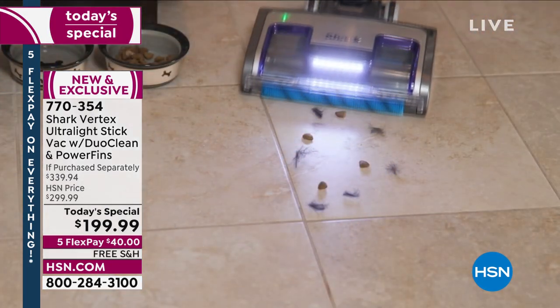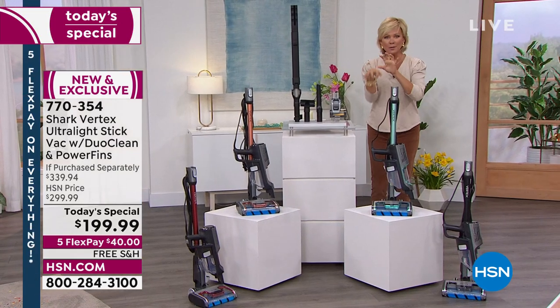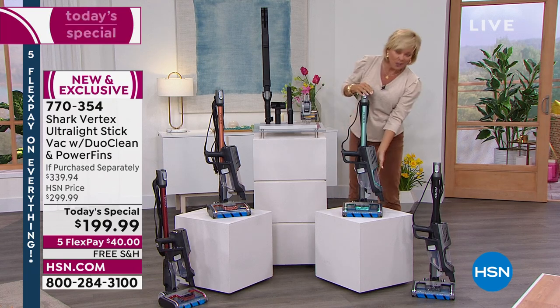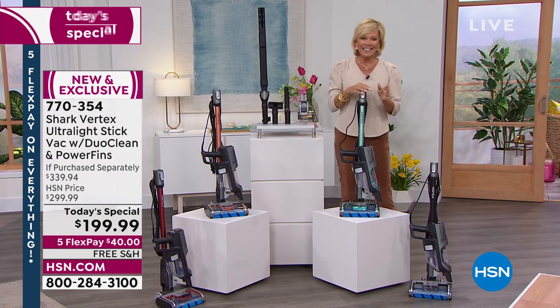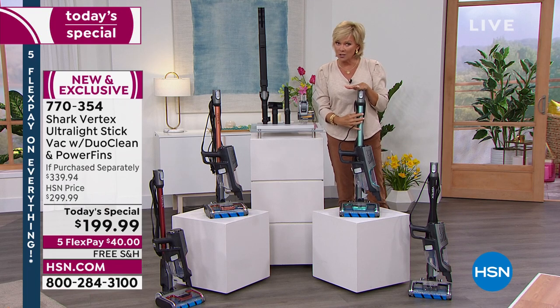The best part to me are those power fins — I'll show you that — they get in between the carpet fibers and separate them, pulling everything up and into this wonderful little dustbin. So this is your chance to do something and save yourself $130 compared to when this is available after today.